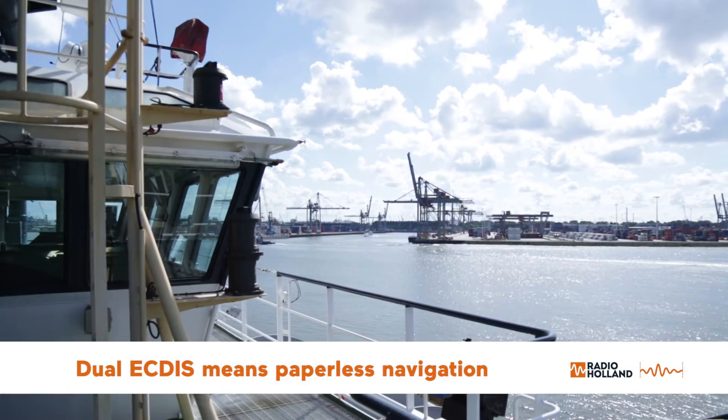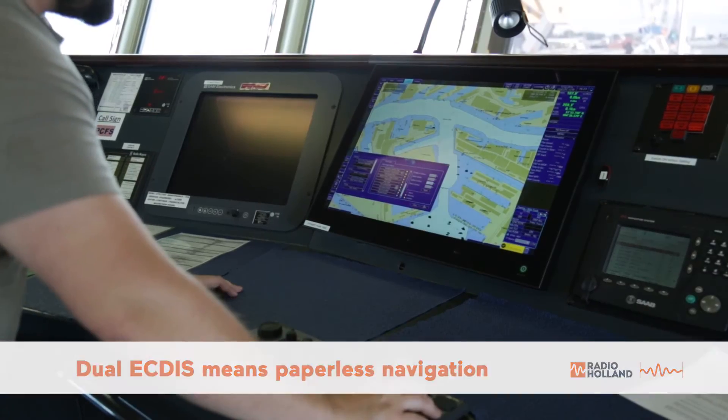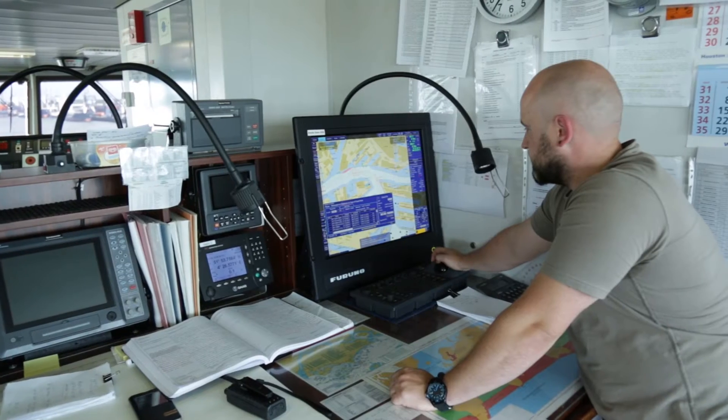We are paperless. We use two EGDISes — one is the master, another is a backup.